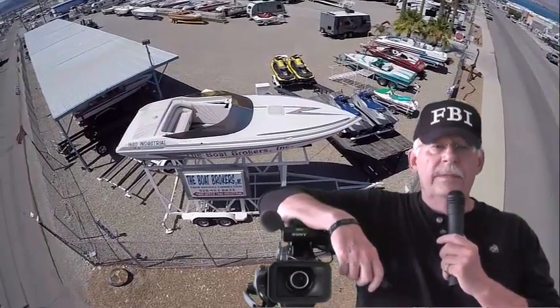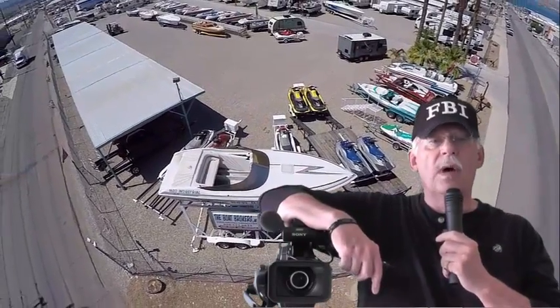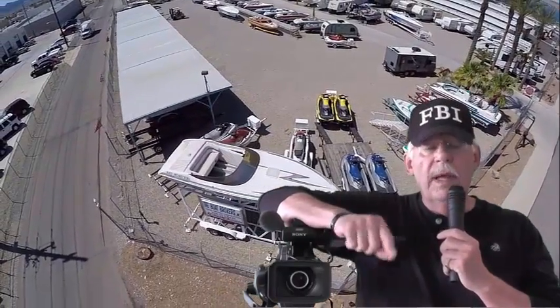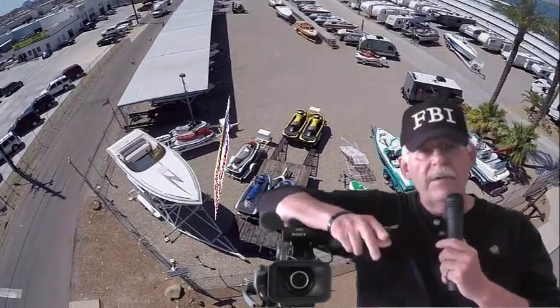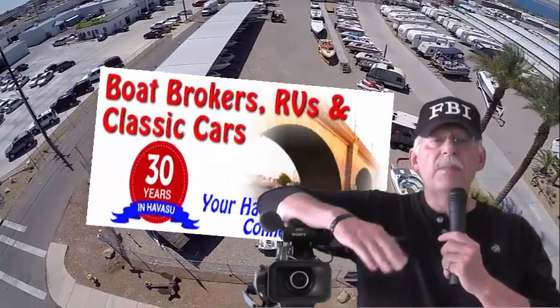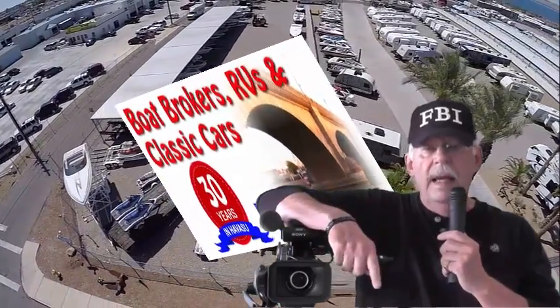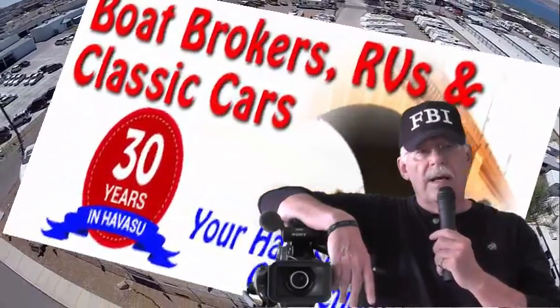Now, I know what's on your mind. You're thinking, why is he telling us all this? Well, there's only one reason. If your pleasure is RVs, boats, or classic cars, then you have to buy them, you have to sell them, and from time to time you have to repair them. Here on the shores of Lake Havasu, there's only one place — The Boat Brokers, RVs and classic cars.